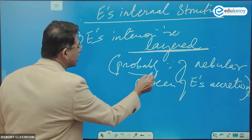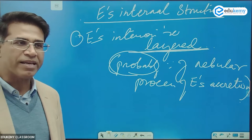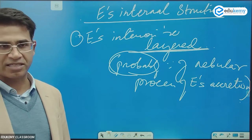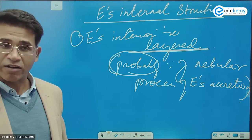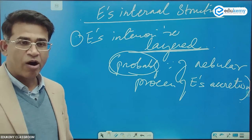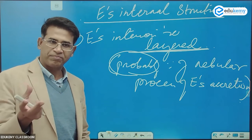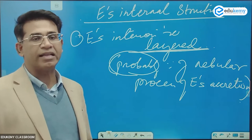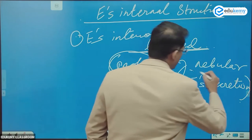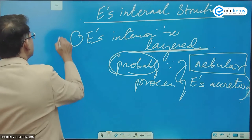Why have I used the word 'probably'? Because it is more of a hypothesis. We are still not very sure about exactly what process was responsible for Earth's creation. It's always a matter of debate — how was Earth made? We are not 100% sure. That's why we say it is probably because of the nebular process of Earth's accretion.